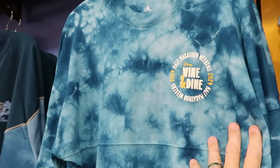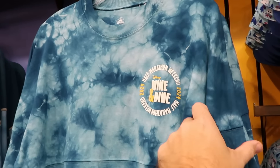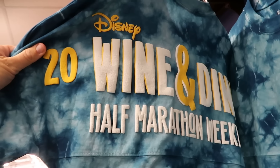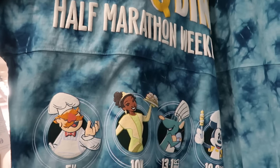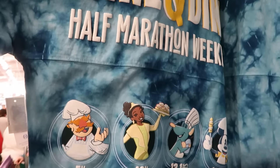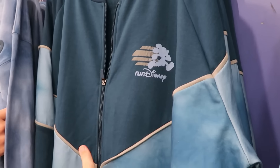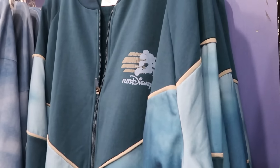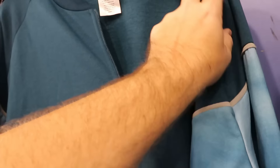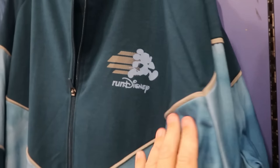They have a bunch of Run Disney merchandise, including adult-sized spirit jerseys with Wine and Dine 2024 for $35, featuring the Muppets, Princess Tiana with beignets, Remy, and Mickey Mouse on the back. There's also a great deal on full-zip jackets with a V design, Run Disney with Mickey Mouse — really heavy, only $30 a piece. So many graphic t-shirts for Wine and Dine 2024 — with the Muppets, Spaceship Earth on the sleeve, for the 5K — originally $45, now only $8 a piece.